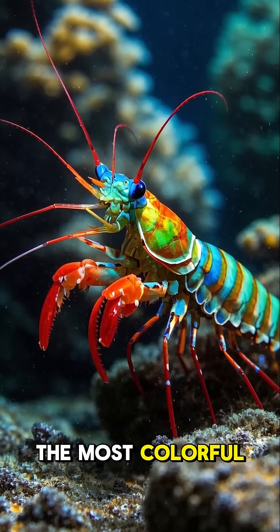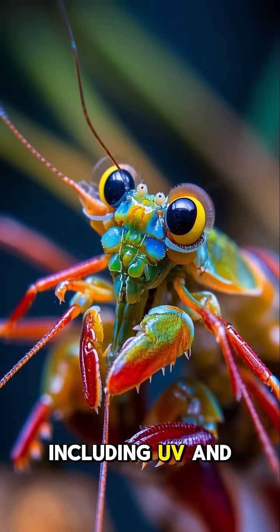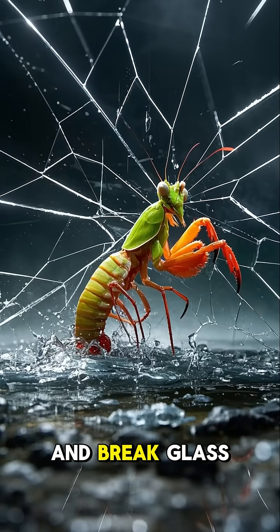Mantis shrimp are the most colorful animals on planet Earth. They can see 16 types of color, including UV and polarized light. Their punches are so fast, they boil water and break glass.